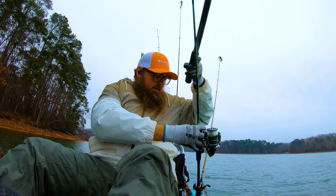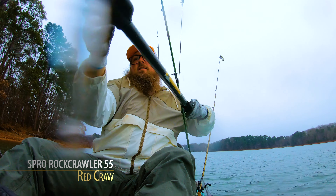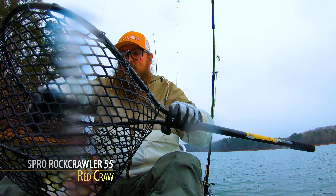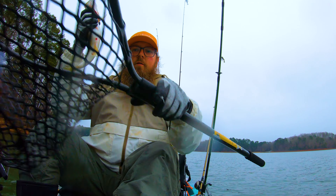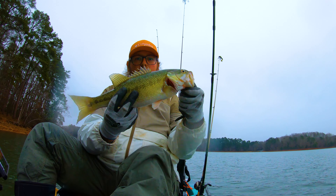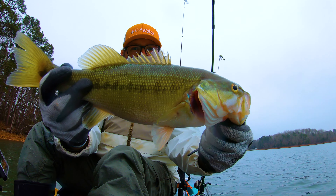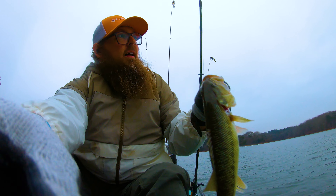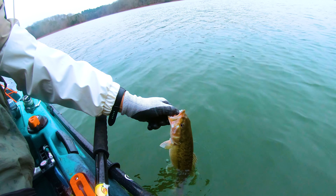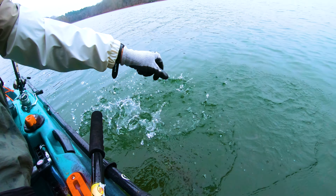Got a decent one to start the day — not a monster, but we're going to take him. There we go, guys. Oh, he's cold — he's got a little chill on him. We're going to get him back out there. We caught him in about eight foot of water, so let's put him back in and hunt out that range, maybe a little bit deeper.